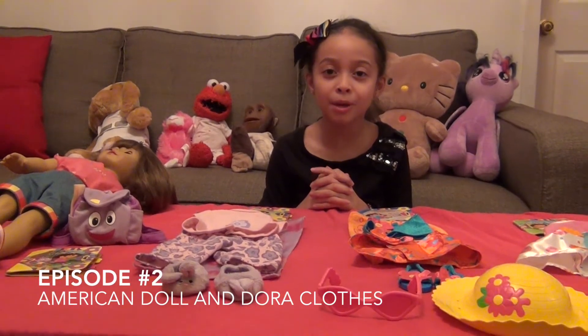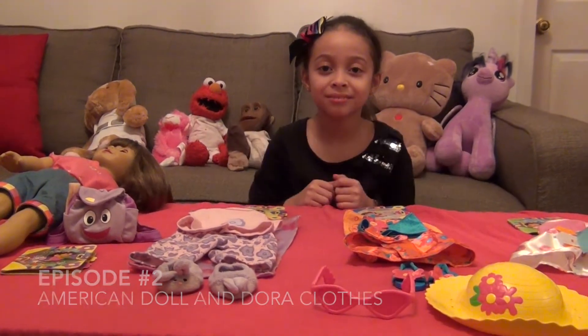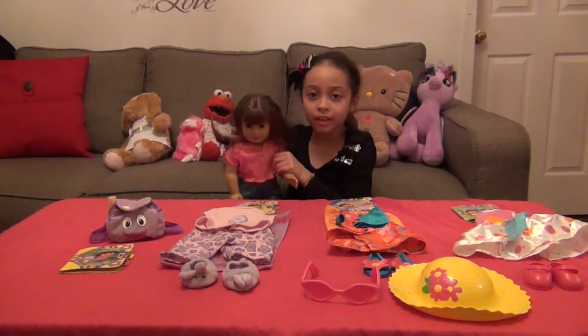Welcome to Leia's Touch Up Show. Today I'm going to be with my American Girl Doll Angela and Dora. So this is Angela, she's an American Girl Doll, say hi.